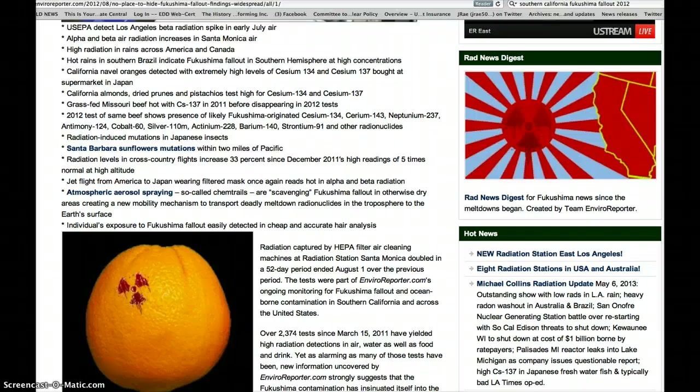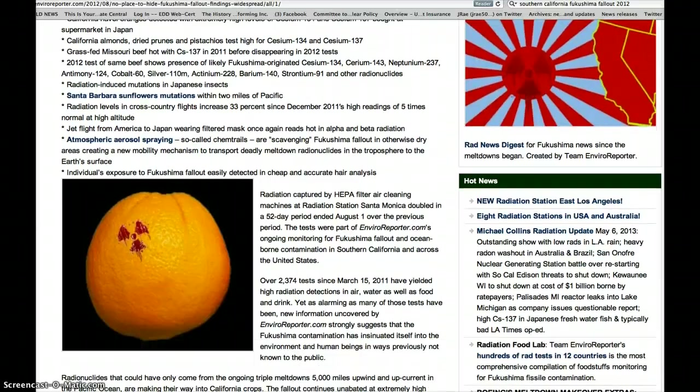In fact, California — central California — is like the breadbasket for all the United States. We grow an awful lot of oranges, and we ship a lot of almonds to Japan. Those almonds were taken off Japanese shelves because they registered so high in radiation fallout.